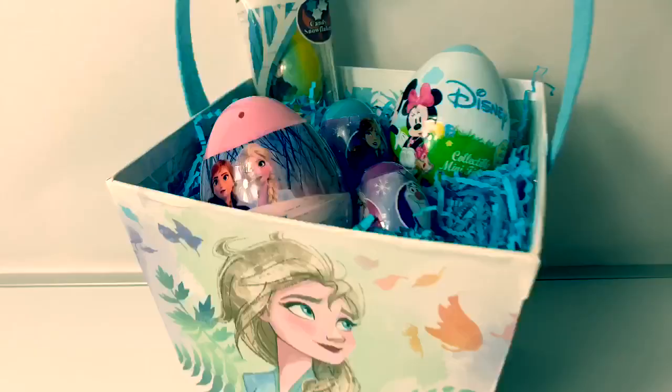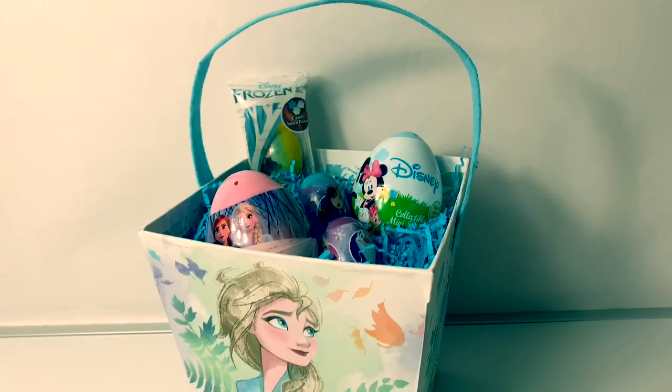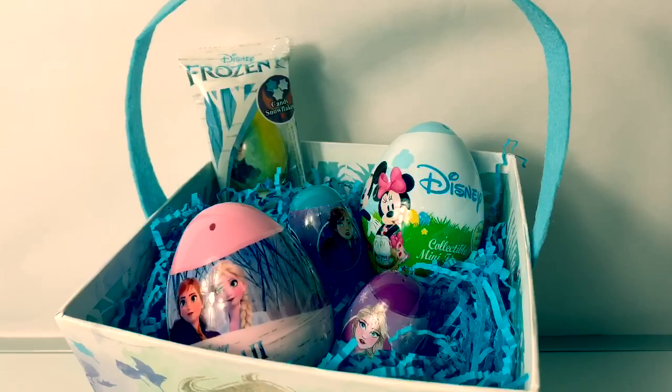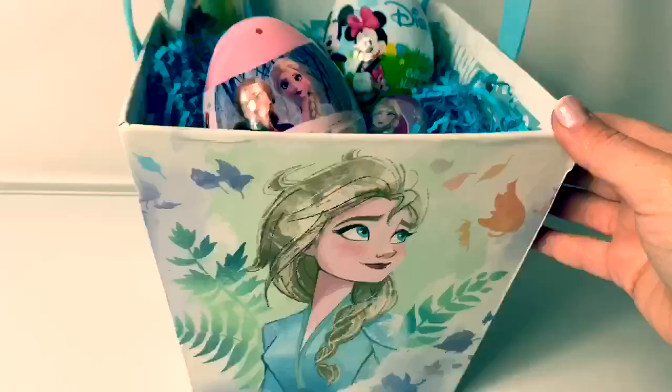A Frozen 2 Easter basket! Easter eggs are everywhere! Hello, friends! Hola, amigos! And welcome to Fun Toys Mundo! Today, let's open some surprise eggs! Wow, there are so many cool surprises inside! Look at these fun Easter eggs!